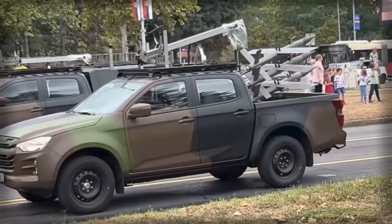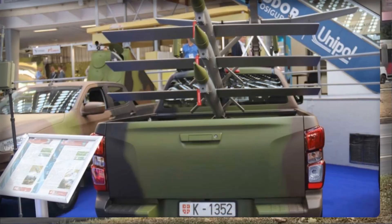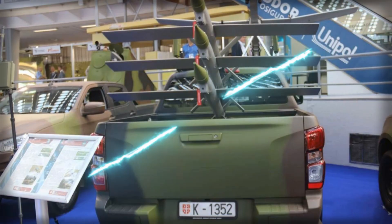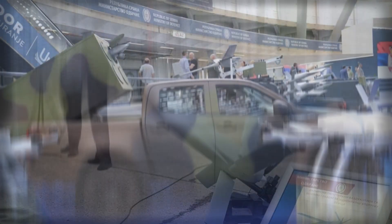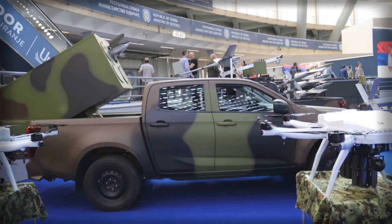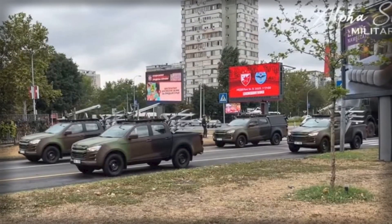The Asika loitering munition complements Vrabac by providing a precision strike capability aimed at armored threats. Deriving its shape-charge warhead from the M79-OSA anti-tank system, Asika is an autonomous platform capable of identifying, tracking, and engaging targets with minimal human input. Equipped with a compact full HD camera and video processing system, it utilizes artificial intelligence for target recognition and video-based tracking, allowing for either assisted or fully autonomous engagement.